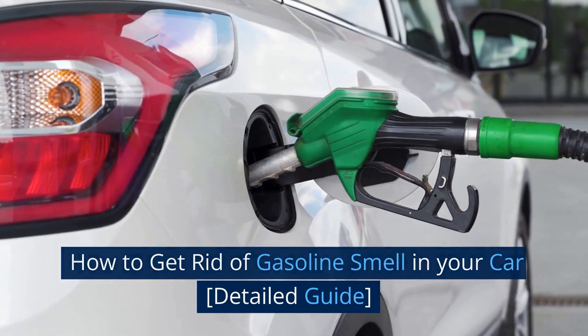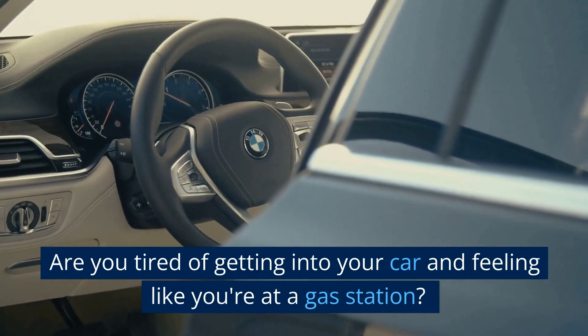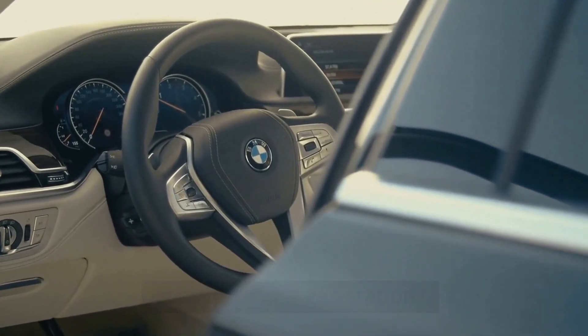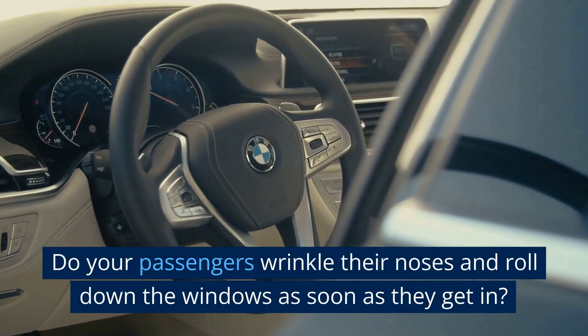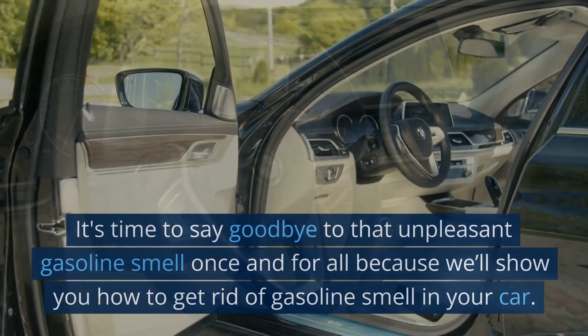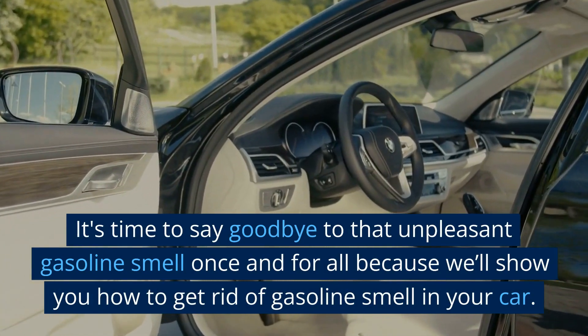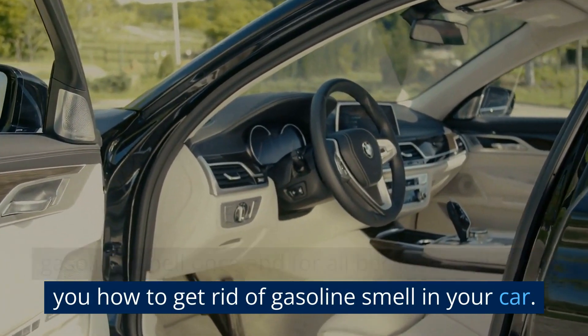How to Get Rid of Gasoline Smell in Your Car — a detail guide. Are you tired of getting into your car and feeling like you're at a gas station? Do your passengers wrinkle their noses and roll down the windows as soon as they get in? It's time to say goodbye to that unpleasant gasoline smell once and for all, because we'll show you how to get rid of gasoline smell in your car.